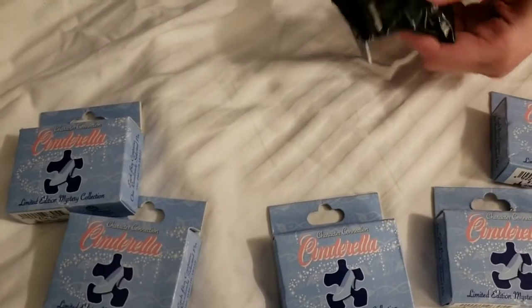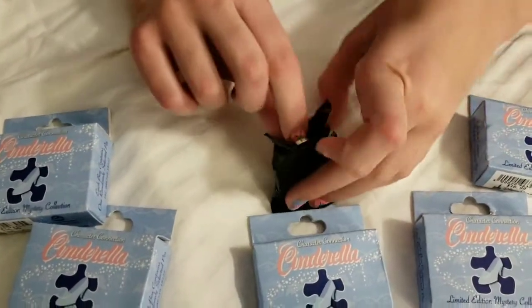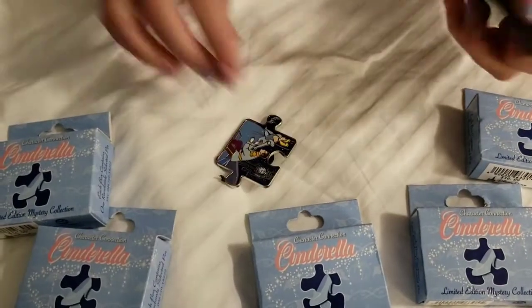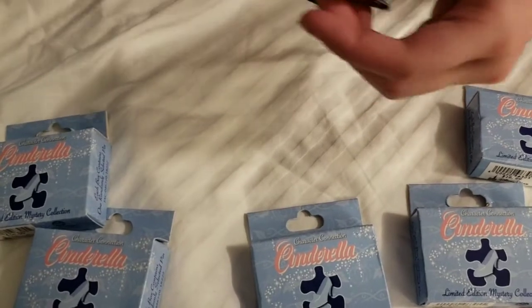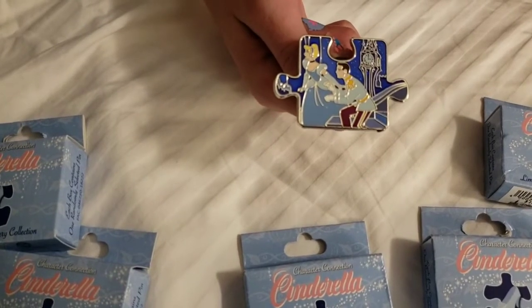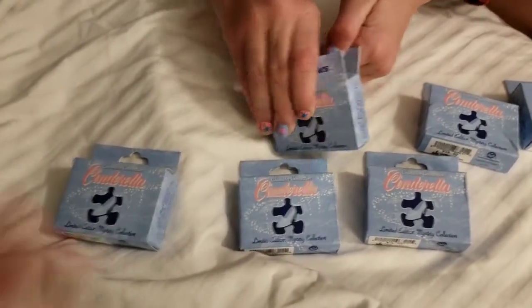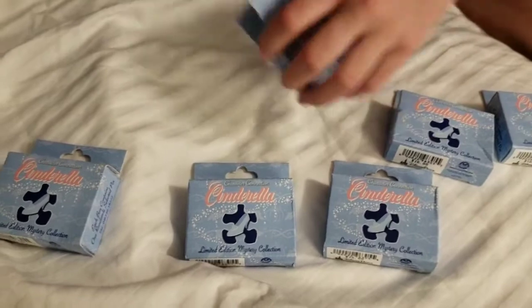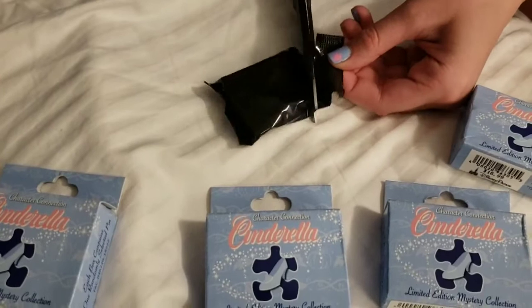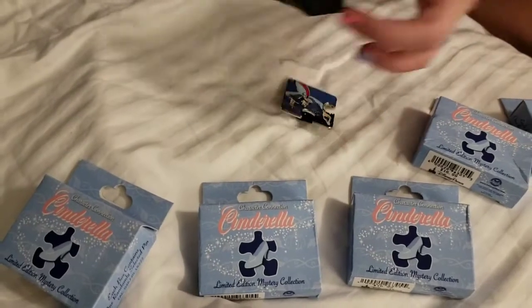This one comes in a small bag, good news. So it's a duplicate, but it's Cinderella and her Prince so it's a good one to have two of. I think it'll trade pretty well. People aren't even trading this because it still wasn't sold out when we were at Disneyland yesterday. We should get some more if we don't complete the set — or we won't complete it, but we might be able to trade for it.